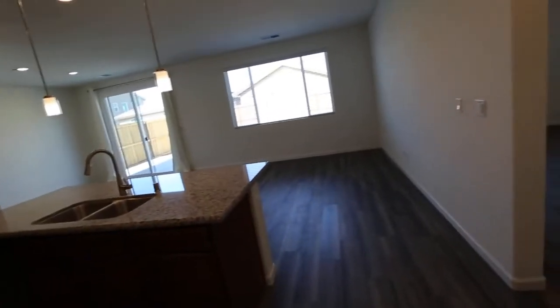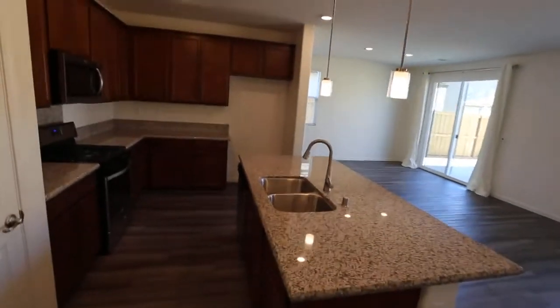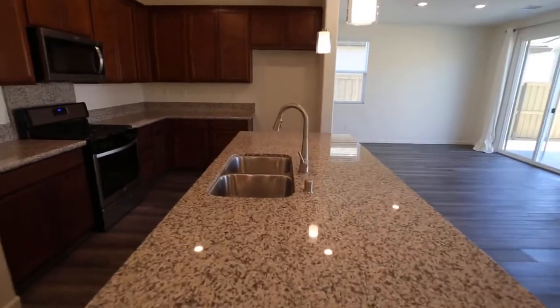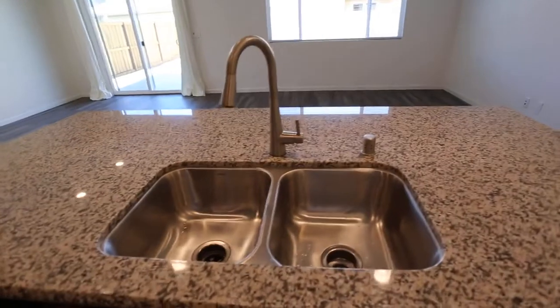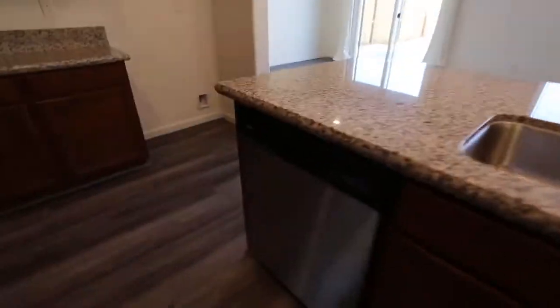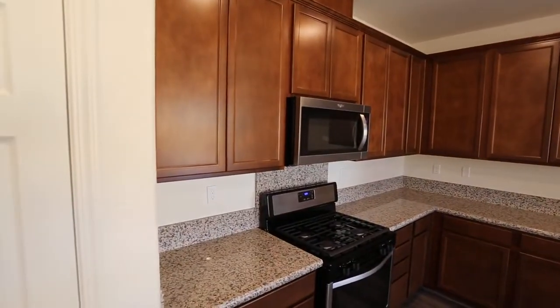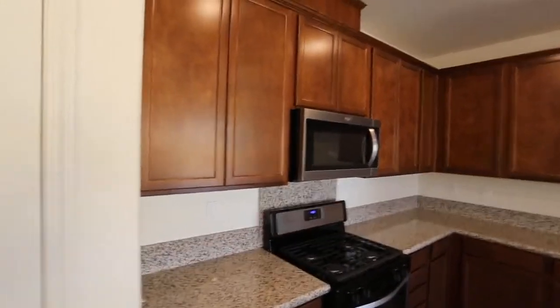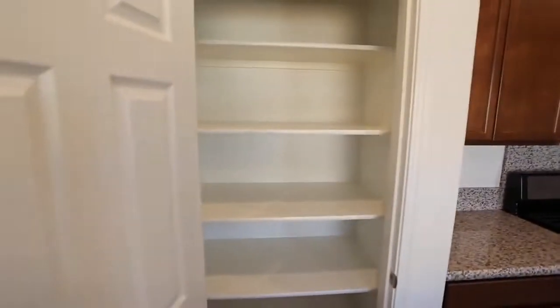Let's check out this kitchen right here. Brand new — look at these granite countertops. We've got this big farmhouse faucet here. Brand new appliances — the dishwasher, the oven, the stove, the microwave. And we even got a kitchen pantry right here with some shelves as well.